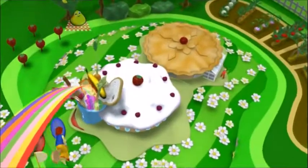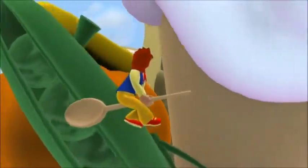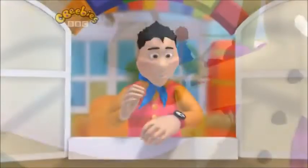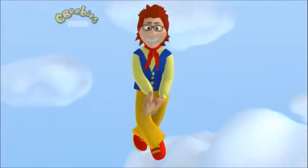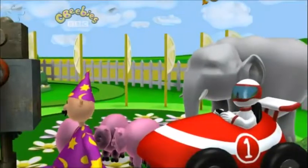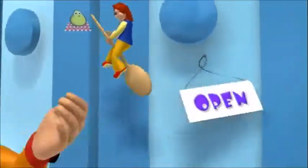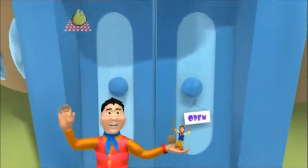Big Cook, Little Cook, welcome to our cafe. Big Cook, Little Cook, want you to come and play. Meeting all the friends we cook for, sharing stories, trips, and fun. Big Cook, Little Cook, we'll cook for everyone!